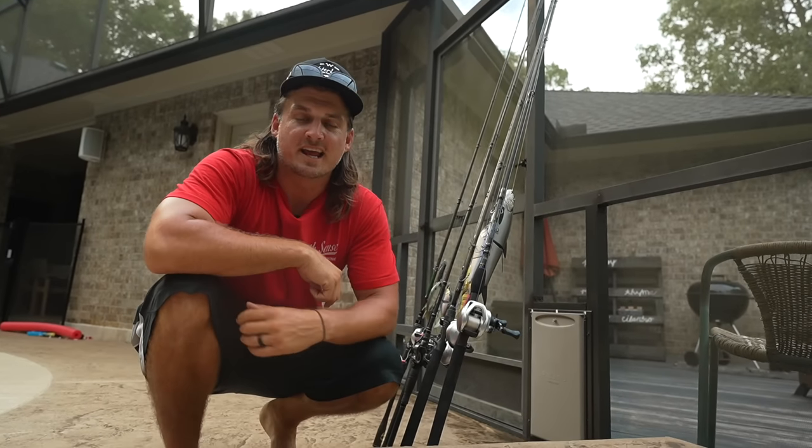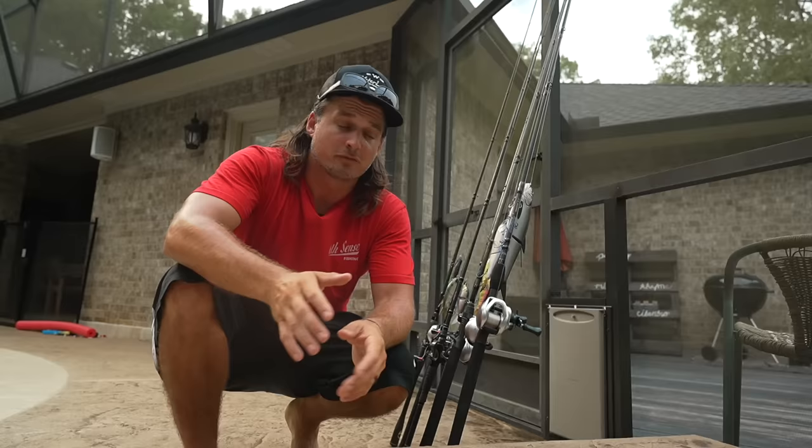What is up everyone? Today we're going to talk about one of my favorite baits to go out and throw — the glide bait.